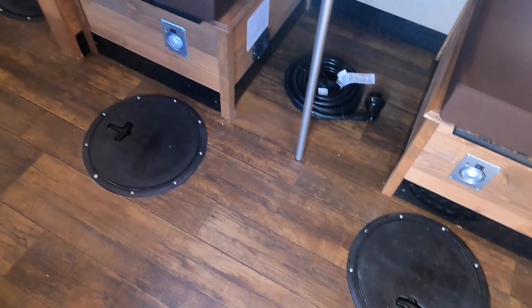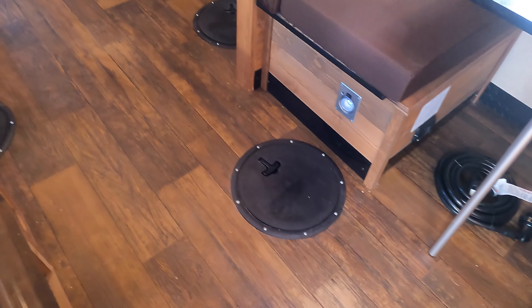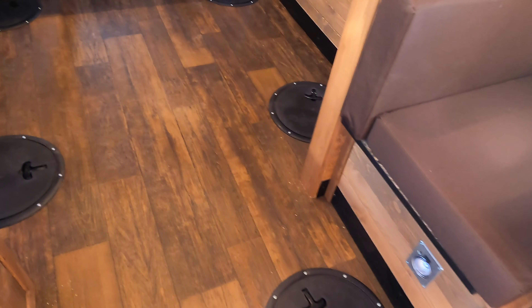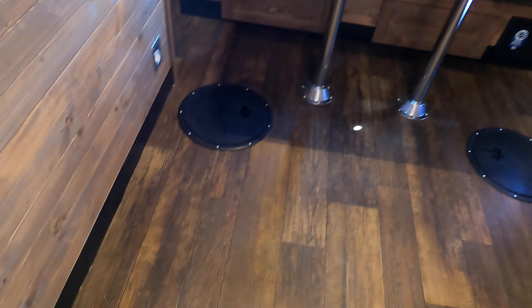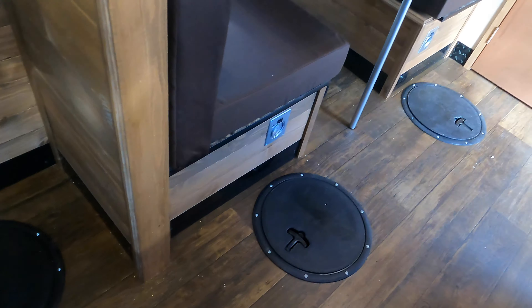Nice solid floor — I prefer that over carpet. When you're ice fishing you're going to get those little tacky Swedish Pimple and Rap jig hooks in there, and that carpet never comes out. This will be easier to keep clean. There's a light by every hole, which is nice for those of you who are night fishermen.